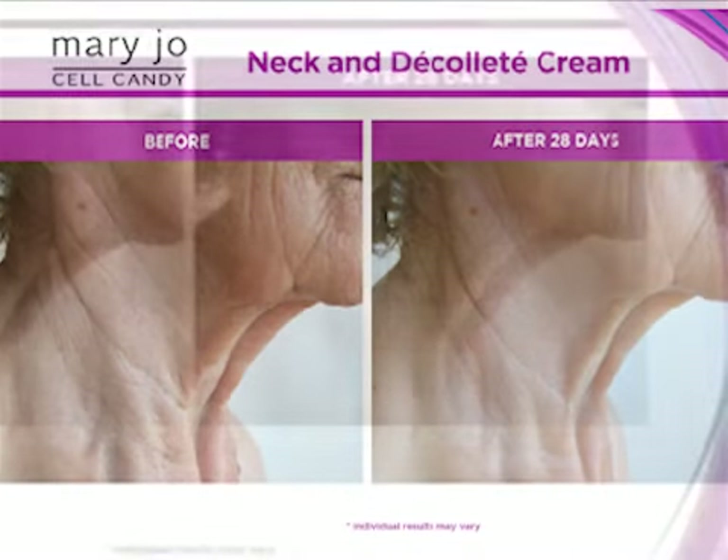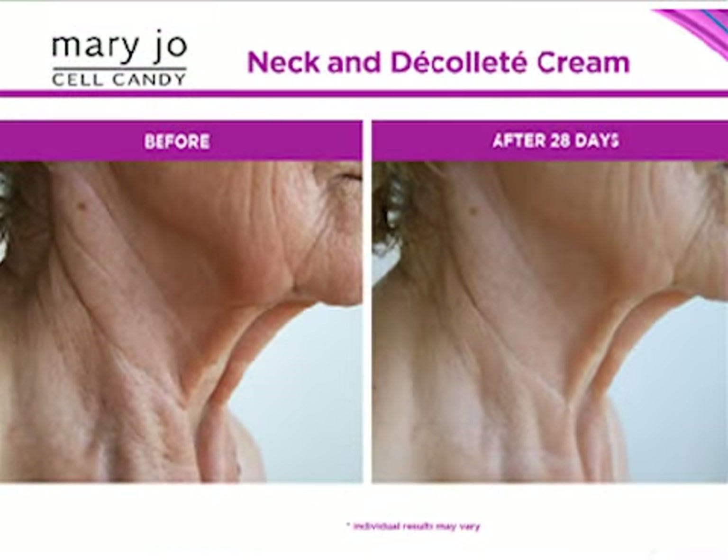Let's look at the before and after — it's unbelievable. You can see the discoloration on the skin, the sagginess, it's not hydrated, the wrinkles, the grooves, the tissue-paper skin. This is after 28 days of using the Age Arrest Neck and Décolleté Cream.